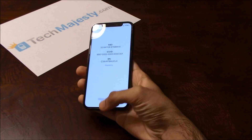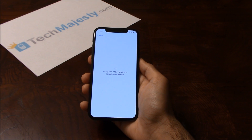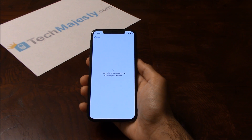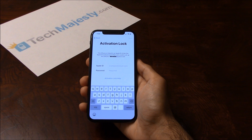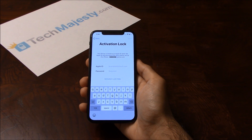Now let me go to the activation lock screen. As you can see, the phone is iCloud locked and is showing the activation lock screen, and I have no way to access this phone because of this, just like many of you watching this video. However, you no longer have to worry because we will help you get that iCloud lock removed and have you using your phone in no time.